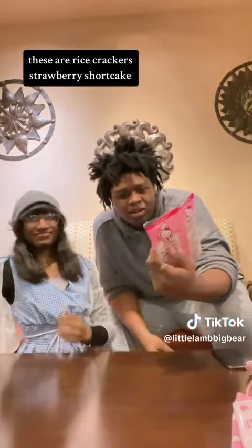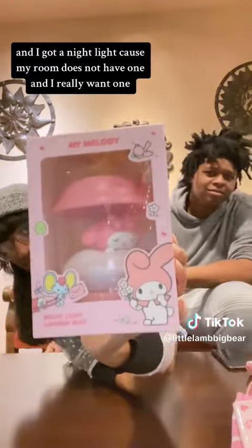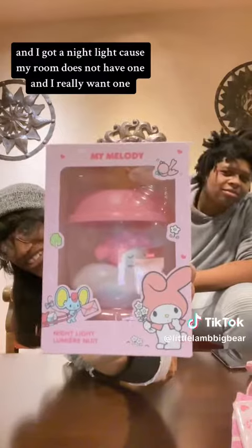These are rice crackers, and I got a night light because my room does not have one and I really want one.